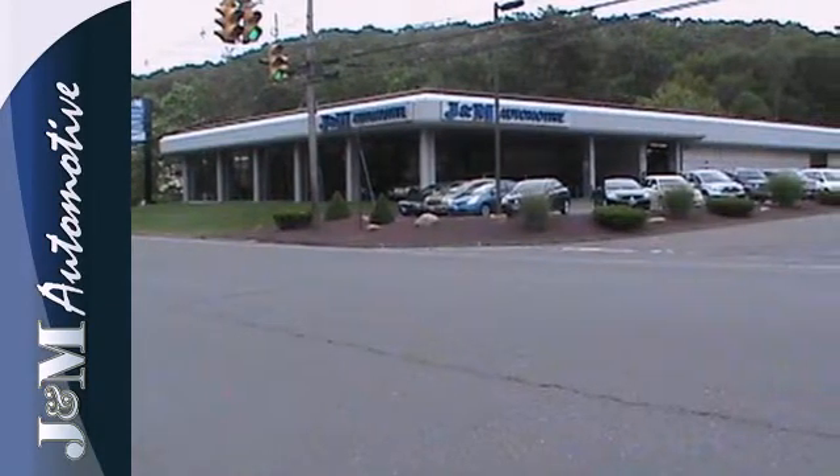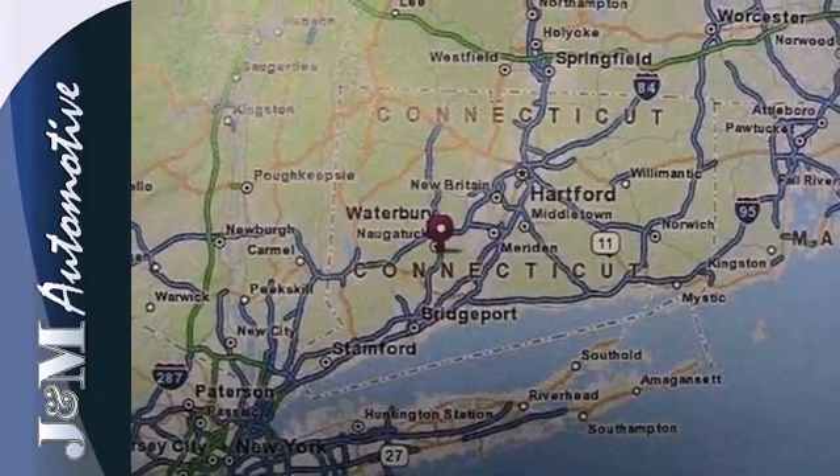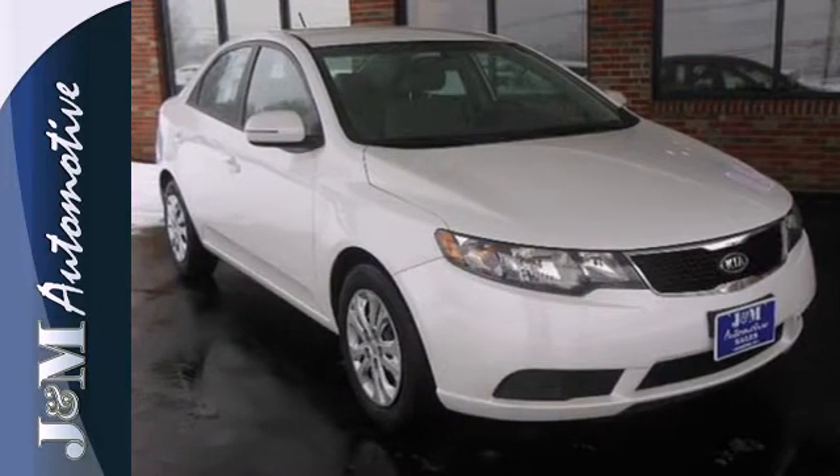With its spirited performance, sleek European styling, and amazing handling, the fantastic Forte goes right to the head of its class. Come on in today and take it for a test drive.